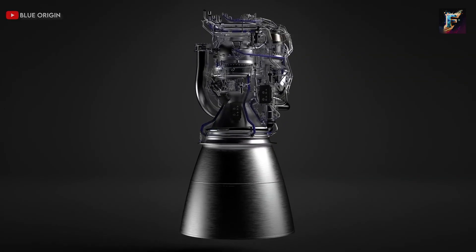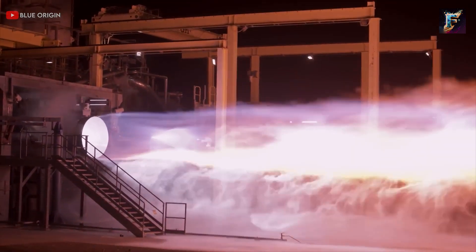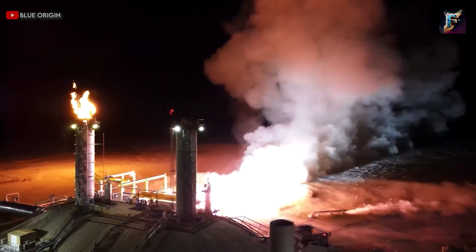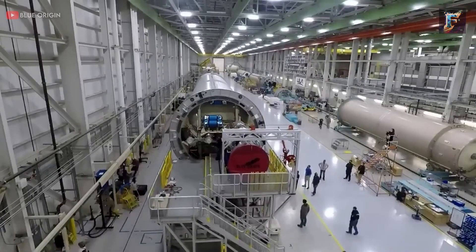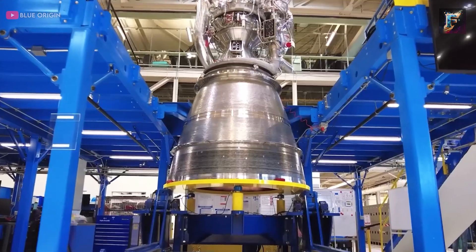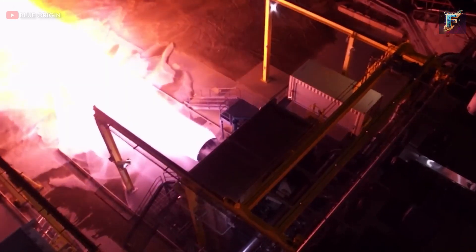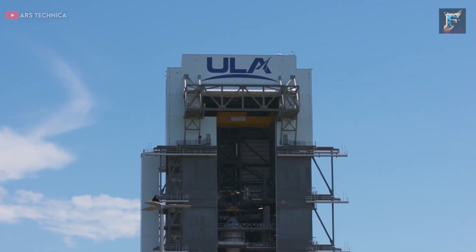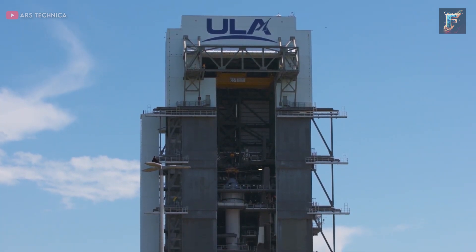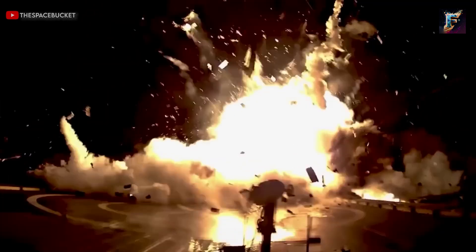Examining the situation with the BE-4 engine: while it is regarded as a robust engine with significant potential and is among the world's most powerful rocket engines, it took over two years to produce two engines for ULA — United Launch Alliance. This delay is deemed unforgivable. Notably, the New Glenn requires seven of these engines, and there is no indication that the expected engine test count for all seven engines will be completed any time next year. Complicating matters further, ULA also faces challenges in acquiring more engines, with one of them exploding during testing a few months prior.